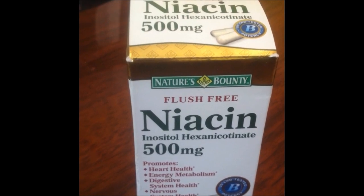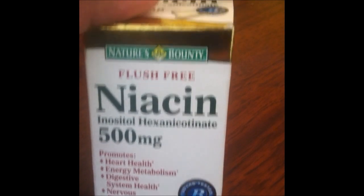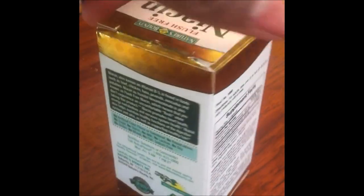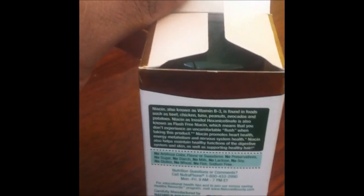I'm taking the Nature's Bounty Niacin 500mg. Got this at the local CVS and as you can see the price on it was $12.79. You can obviously get a lot better deal on something like Amazon, and we'll put some links up on this video so you can do your shopping easily through Amazon.